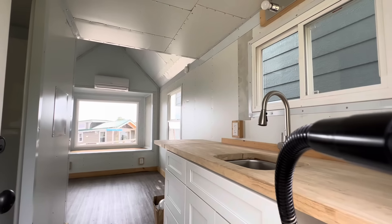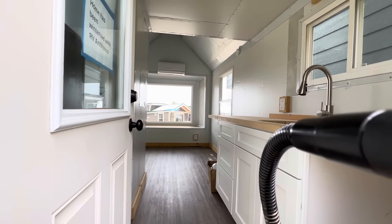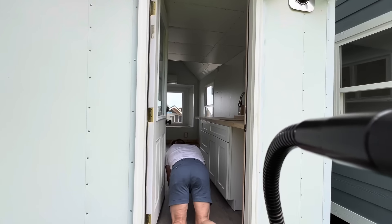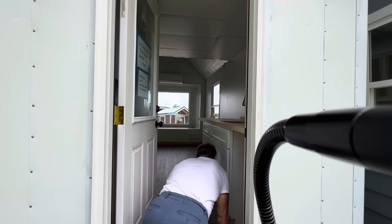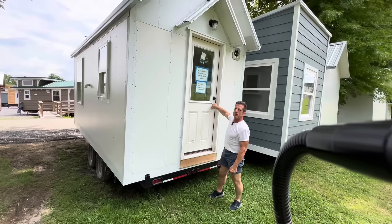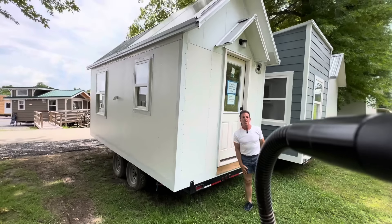It's got a 32-inch shower, inch-and-a-half countertops, and a tankless water heater. Regular toilet, but we can put a compost toilet. So it's almost completely off-grid. If you want to swap it out, we can put a compost toilet. You buy it now, we can do it.